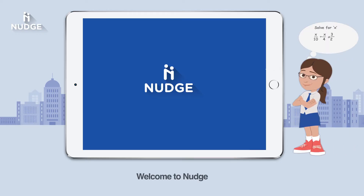Welcome to Nudge. Anita recently learned linear equations at her school. It all seemed fairly straightforward till she actually started on her homework. That is when she knew she needed help and decided to try Nudge.